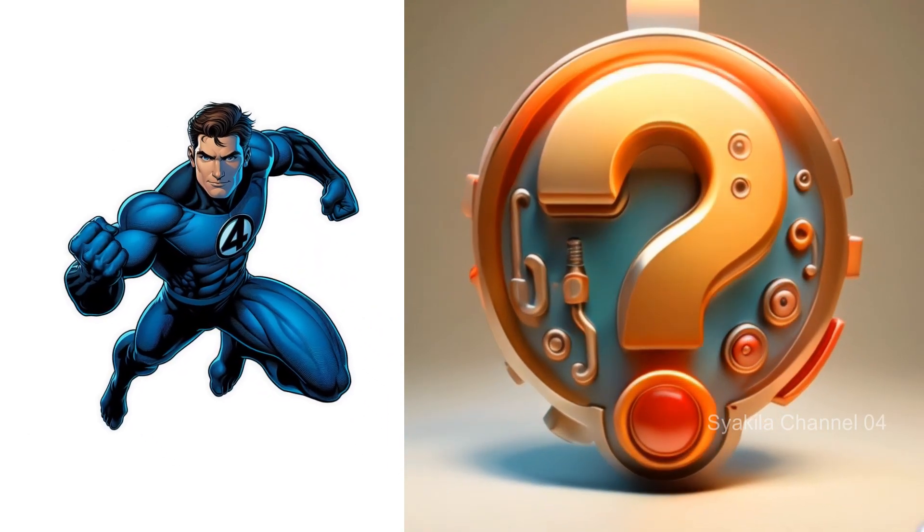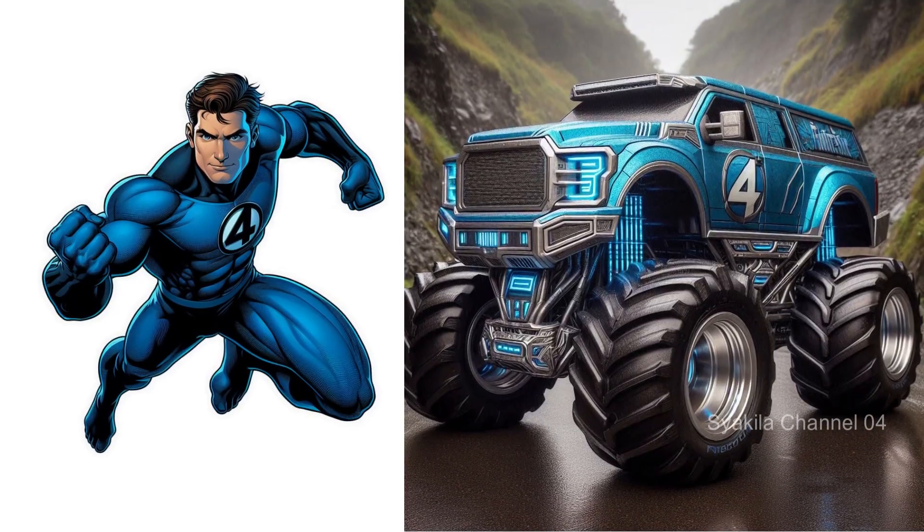Mr. Fantastic. The number 4 is always attached.